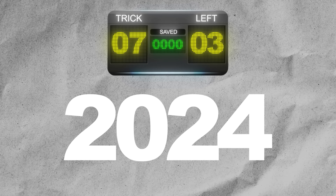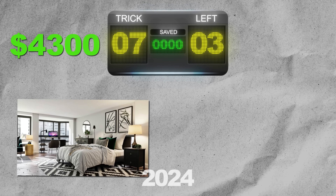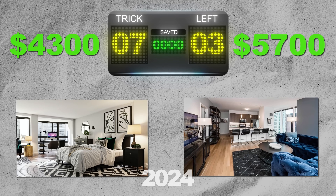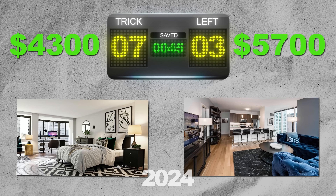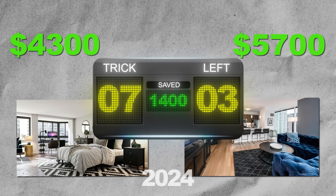Let's take it to the scoreboard. Adjusted for 2024, the average studio apartment costs $4,300 to furnish, while the average one-bedroom costs $5,700 to furnish — because you have two rooms with four walls each instead of just one room.